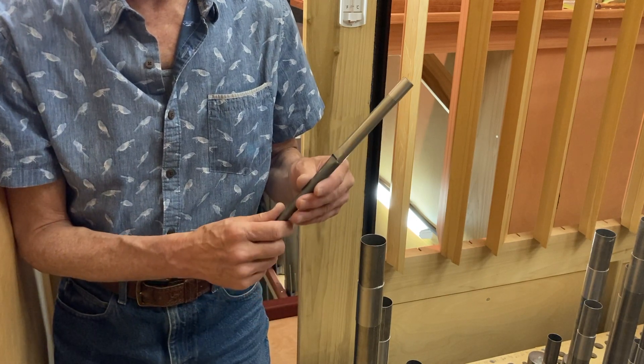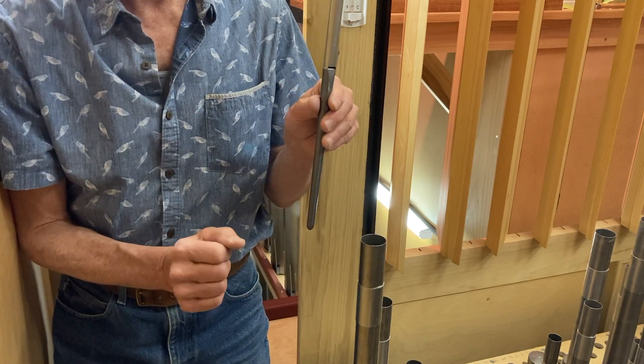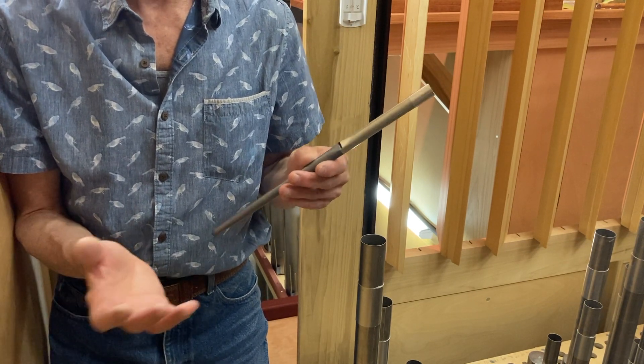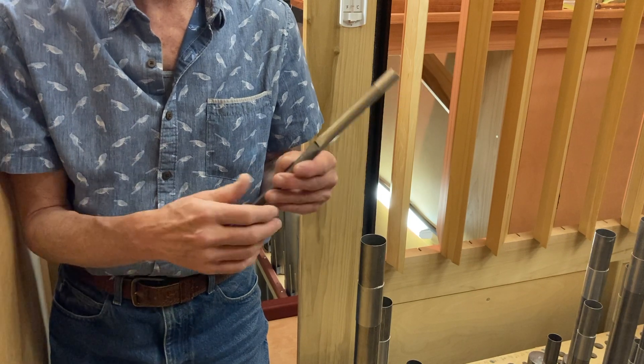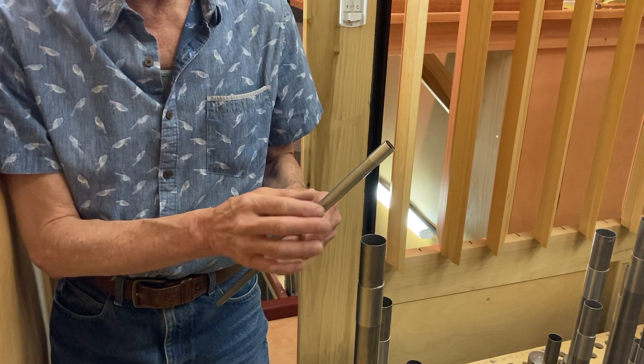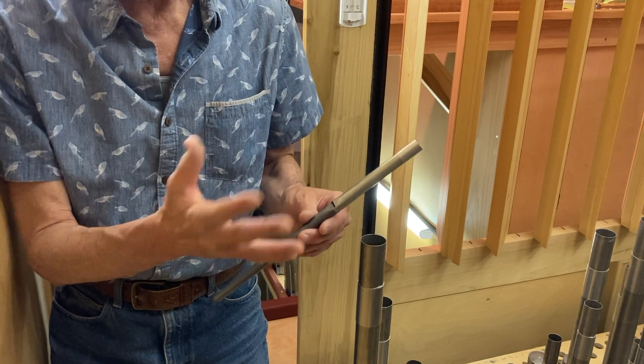As a voicer, I adjust the height of that plate — called a languid, Latin for tongue. It doesn't vibrate in this case, but the height of the languid relative to the top of the lower lip directs the wind sheet further in or further out. We want that wind sheet aimed perfectly so when it strikes the lower edge of the upper lip, it sets the column of air inside the tin body into vibrating. Physicists call this an edge tone generator — a very simple acoustical device.